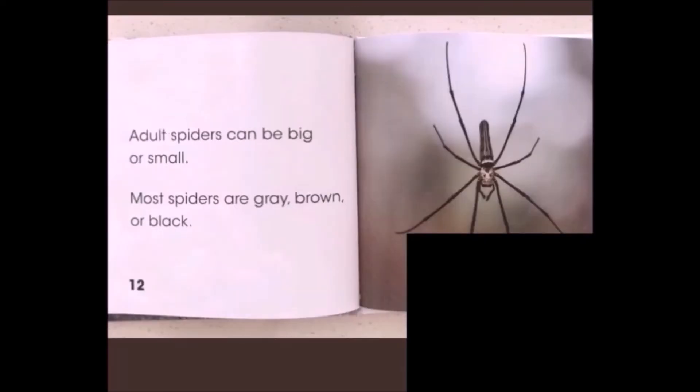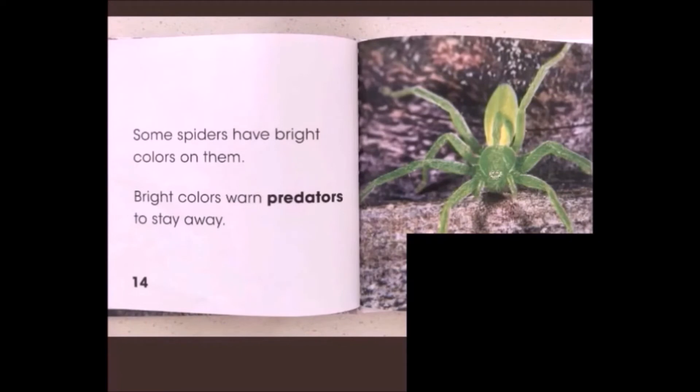Adult spiders can be big or small. Most spiders are grey, brown or black. Some spiders have bright colours on them. Bright colours warn predators to stay away from them.